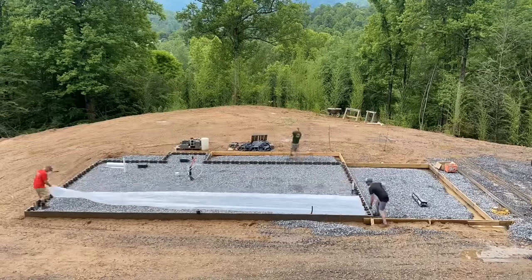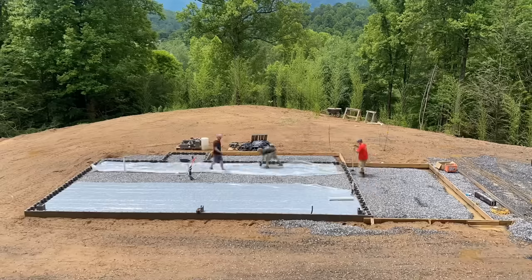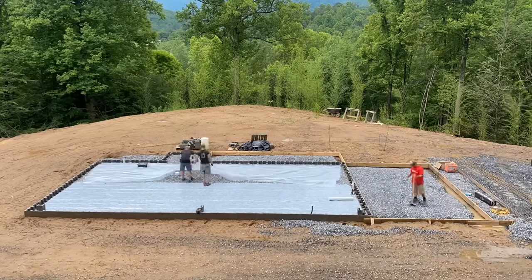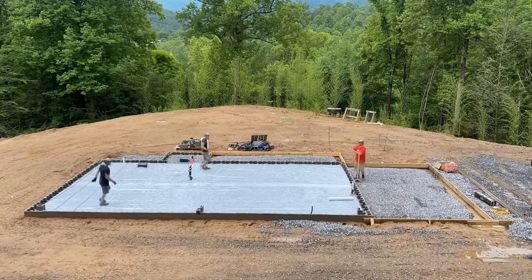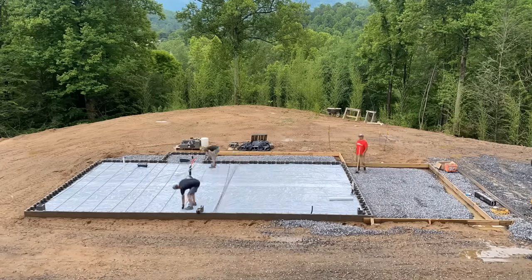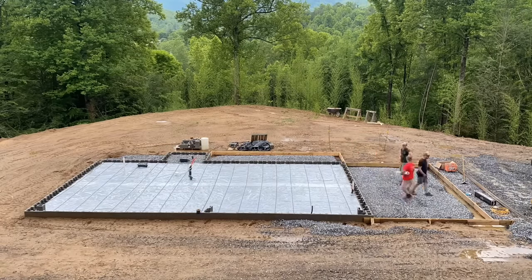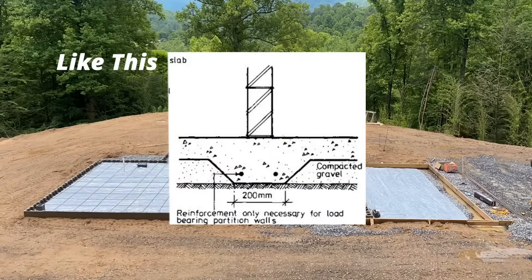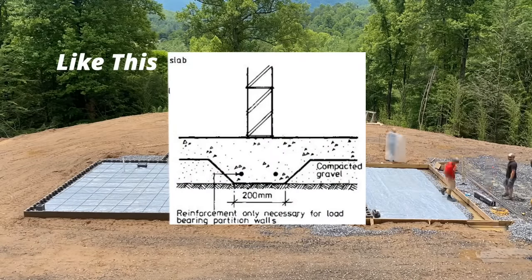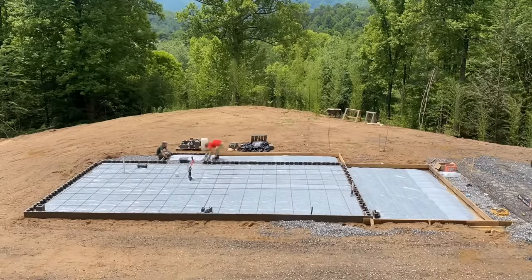Next, in preparation for the slab, we laid out our 6 mil vapor barrier. 6 mil means 6 thousandths of an inch, not 6 millimeters — that would be way thicker. We had to get this overlapping by a couple of feet before laying the steel on it. The steel is to reinforce the concrete slab. I do want to point out that we don't have any thickened areas in this slab for load-bearing points because of the trusses that are going to span wall-to-wall on this structure.